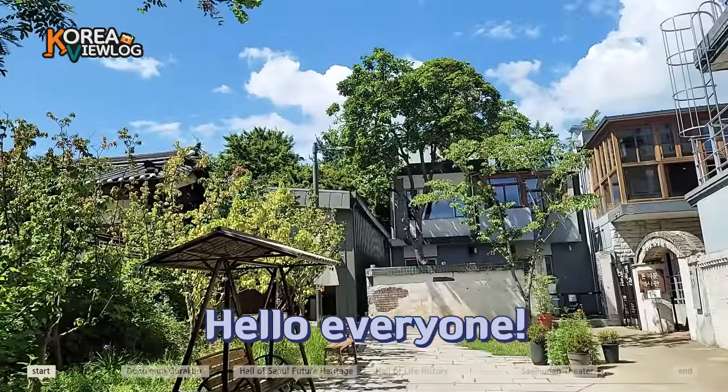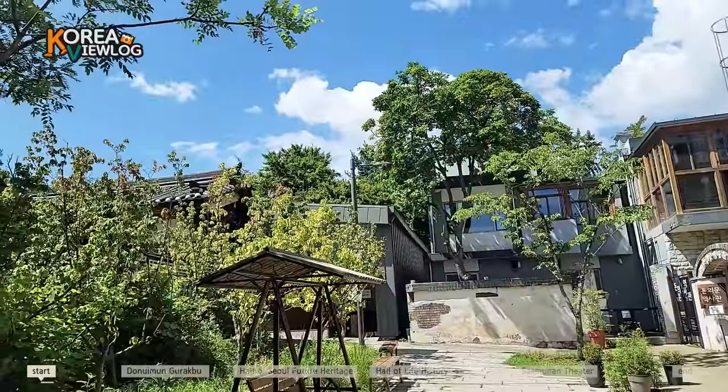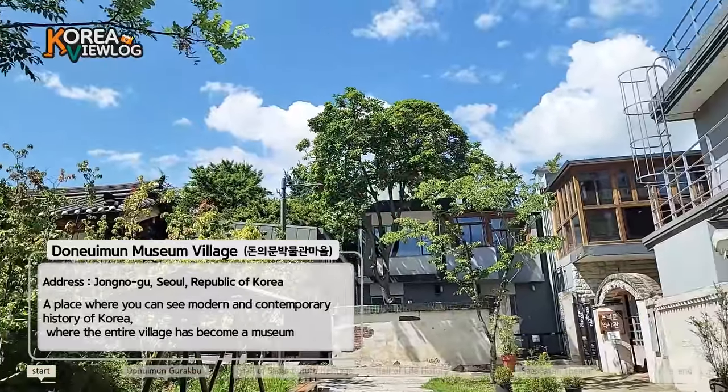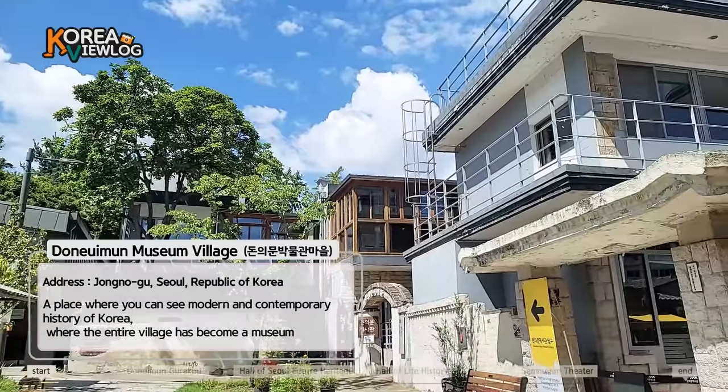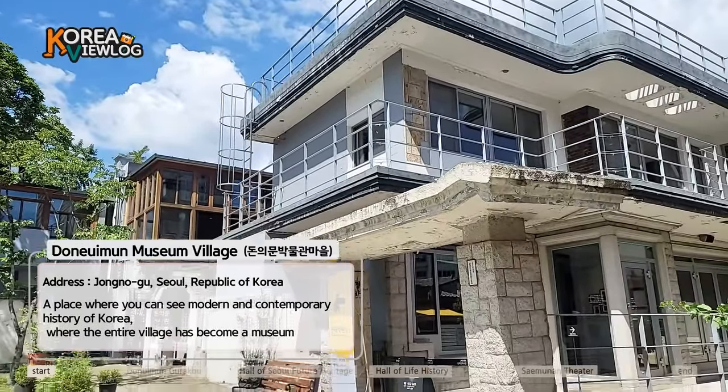Hello everyone! This is Korea ViewLove. Today I'm going to show you another unique place. This is Donimun Museum Village. We can get a sense of Korean modern history here. Are you ready to enjoy your walk with me today? Then let's get started.